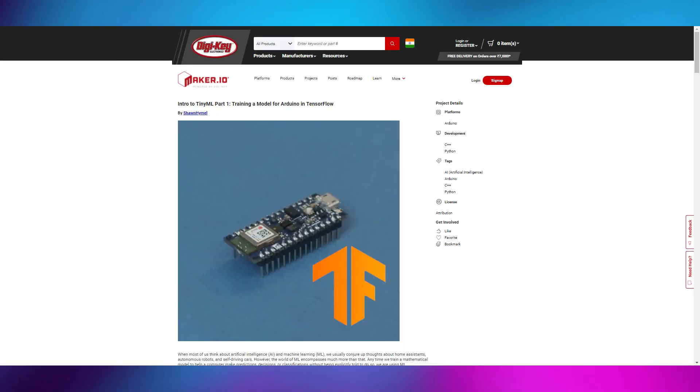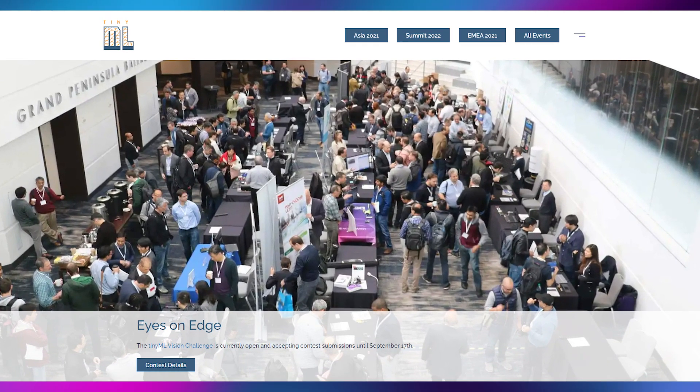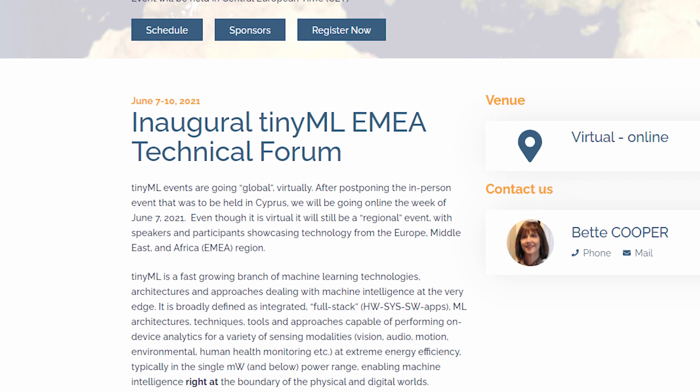Qualcomm, a big chip manufacturer, is obviously interested too. As the amount of data grows, we need to optimize more and more. DigiKit also has a great blog post on training a model on Arduino. To learn more and keep up to date with events, check out the TinyML Foundation at www.tinyml.org, where there are even upcoming conferences on this topic.